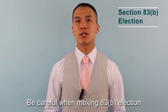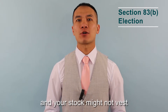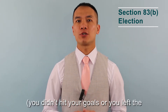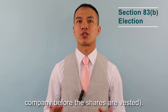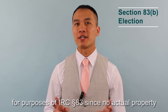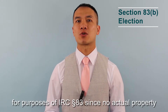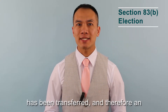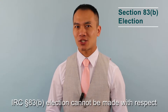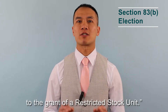Be careful when making an 83(b) election because you paid the taxes at grant and your stock might not vest — you didn't hit your goals, or you left the company before the shares are vested. Restricted Stock Units are not considered property for the purposes of Internal Revenue Code Section 83 since no actual property has been transferred, and therefore an IRC 83(b) election cannot be made with respect to the grant of a Restricted Stock Unit.